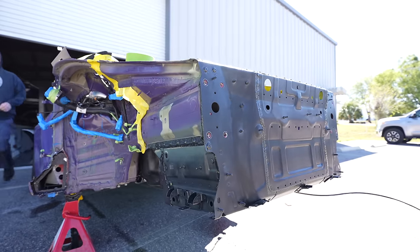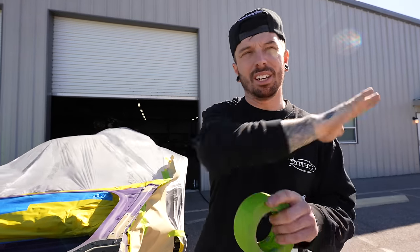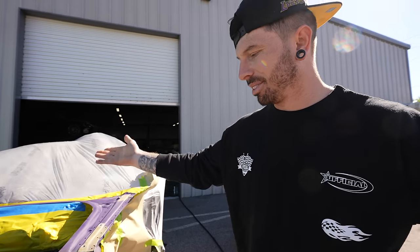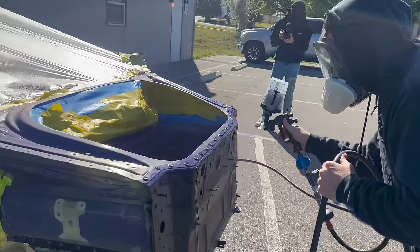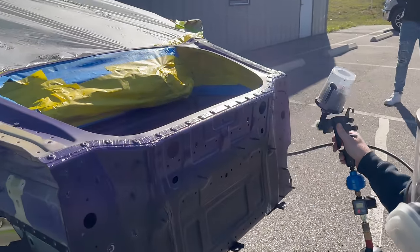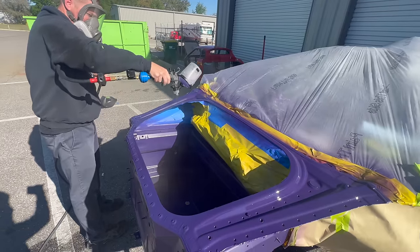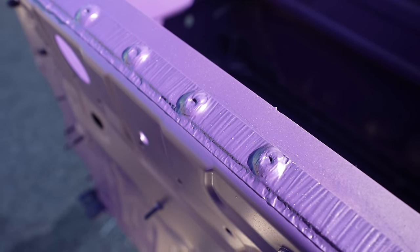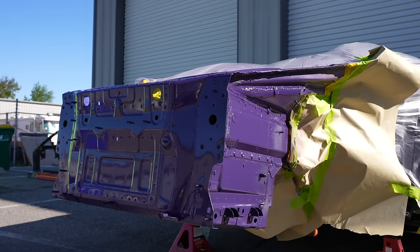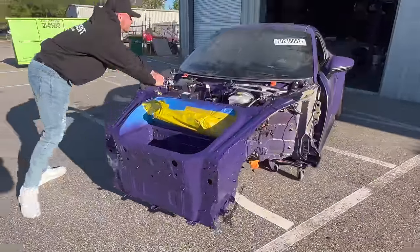It almost looks OEM - in fact it probably looks better than the OEM seam sealer. Now we need to paint it. The reason we didn't spray it whilst it was off is because if we painted it we'd then have to file it all down to put the panel bond and rivets in. Jack got the exact paint code of Ultraviolet mixed at the paint shop and now we're spraying it all over the front tub. When the car leaves the factory it only has a base coat on this front tub, but now it looks absolutely incredible, especially with the new seam sealer.